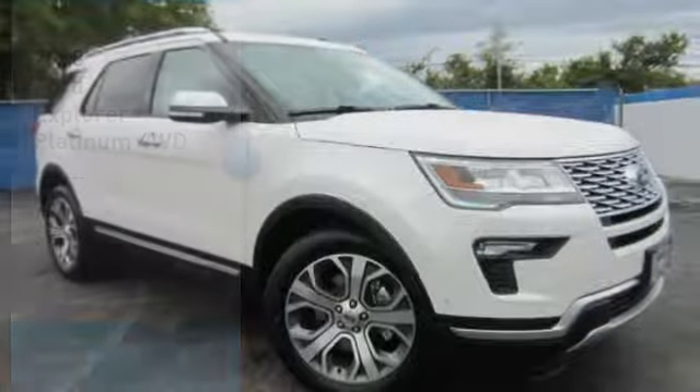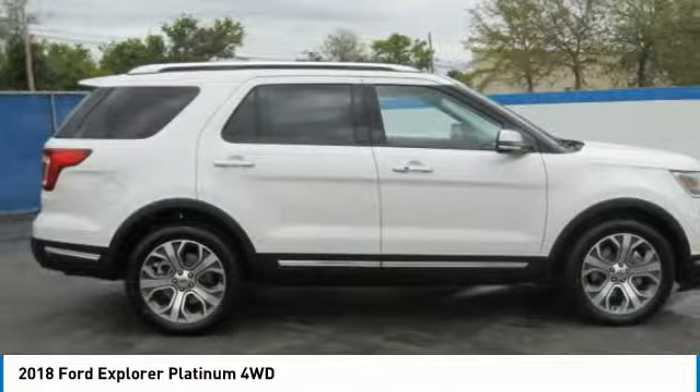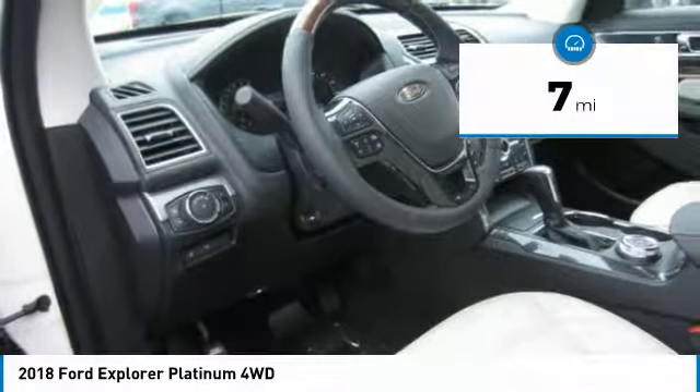The 2018 Explorer. You've got a lot of capabilities to call on in a Ford Explorer. Don't underestimate your choices. This vehicle has less than 100 miles. Here are some of this vehicle's great options.